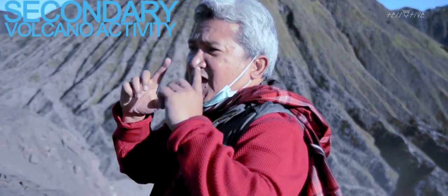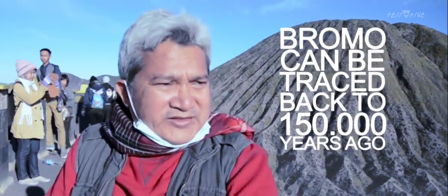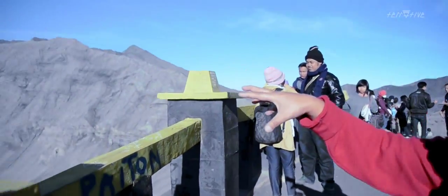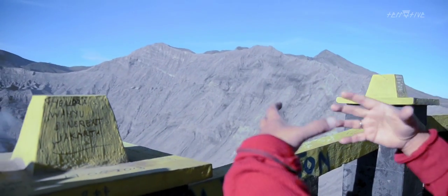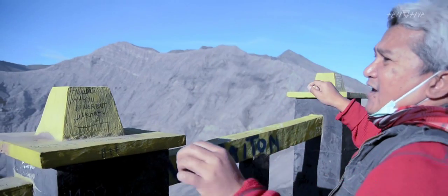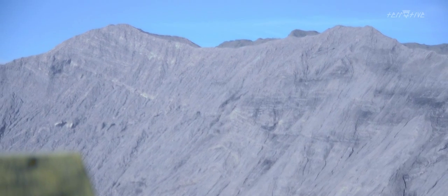After that we had secondary volcanic activity within the caldera. Bromo can be traced back to 150,000 years ago when it started to be active within the caldera. This kind of volcano is a parasitic volcano within the caldera itself — it's a kind of stratovolcano, and you can see from the distance the layering of the stratification.